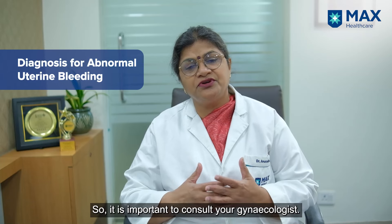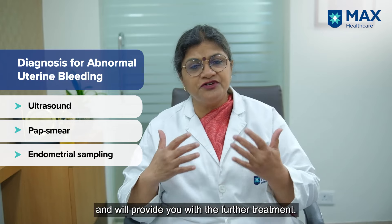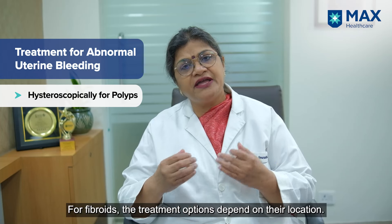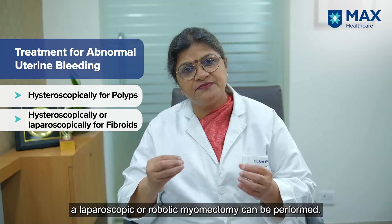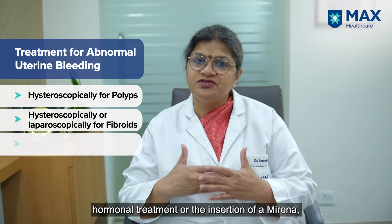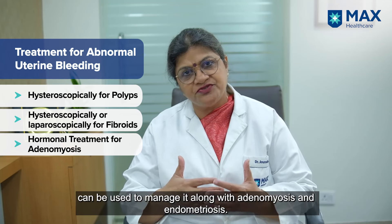Visit your gynecologist, who will perform an ultrasound, a pap smear, and endometrial biopsy, then provide further treatment. For polyps, we can remove them hysteroscopically. For fibroids inside the uterus, we can remove them hysteroscopically; if they're in the muscle, we can do a laparoscopic or robotic myomectomy. For adenomyosis, we can give hormonal treatment or insert a Mirena IUD, which addresses adenomyosis and endometriosis.